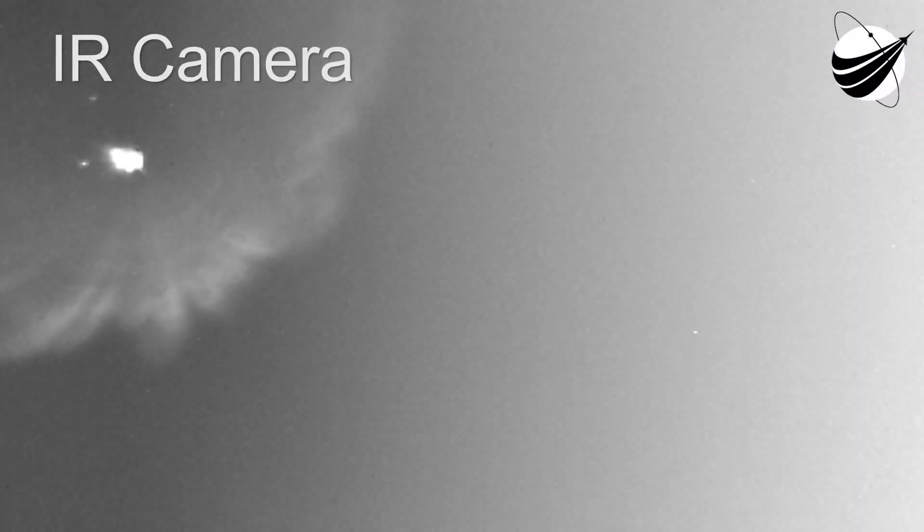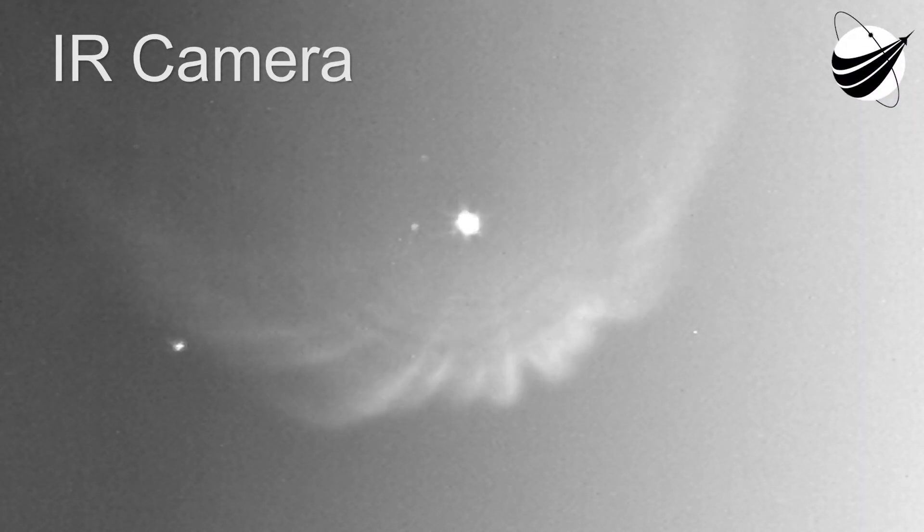Fairing separation confirmed. And here comes fairing separation — a beautiful view looking at Athena and the upper stage on top of the second stage stack. We had good burn separation; both are on a nominal trajectory. Trajectory is nominal. First stage is looking good as it goes to apogee. Second stage under power, and everything continues to look good right now on the mission.